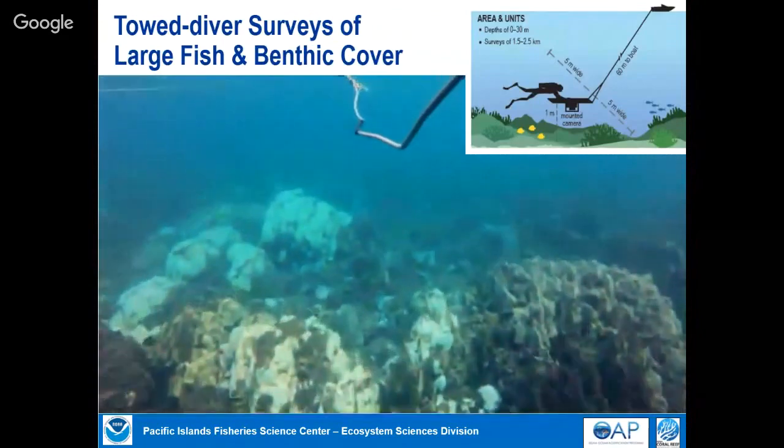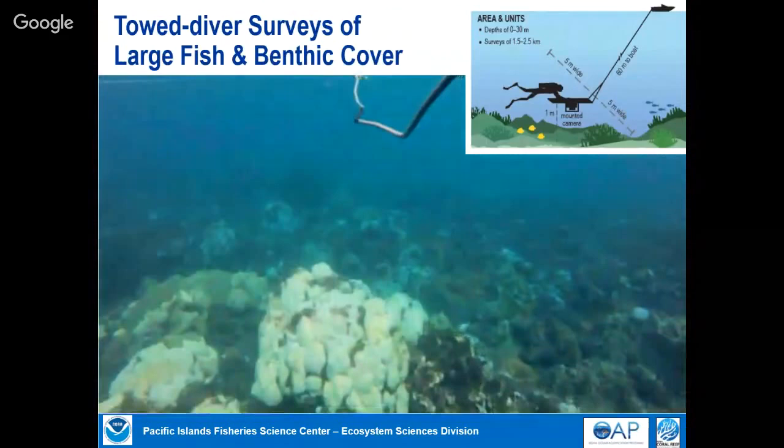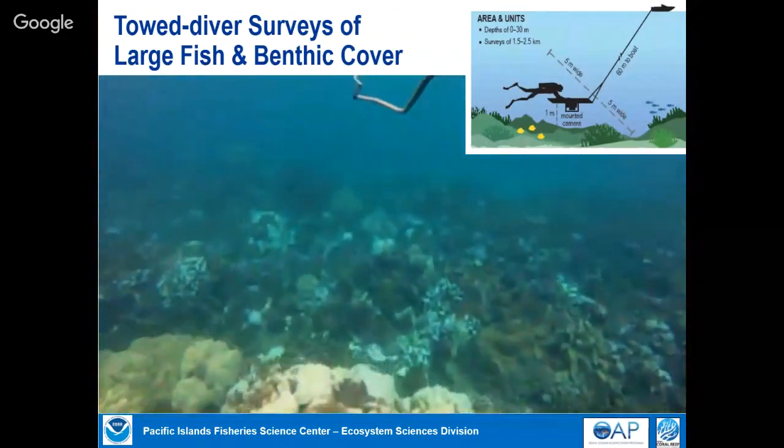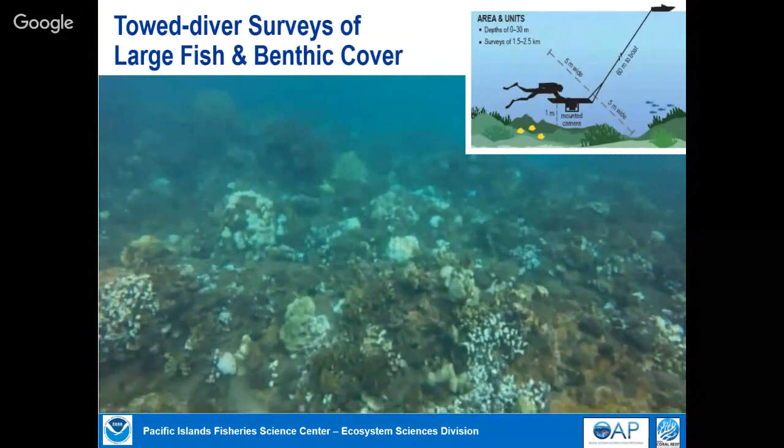There are two divers behind the boat — one counting only large fish, the other quantifying benthic cover or how much coral cover. That particular video was during the 2015 coral bleaching event off Maui. You can see a lot of bleached coral, and much of it had already died.